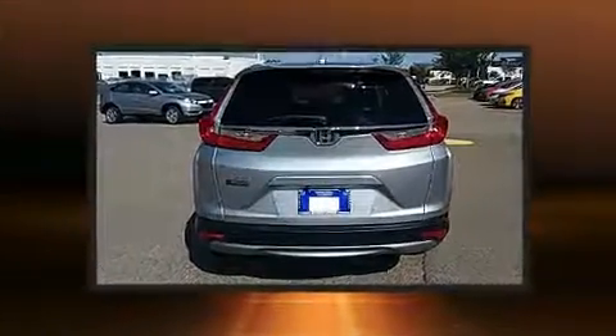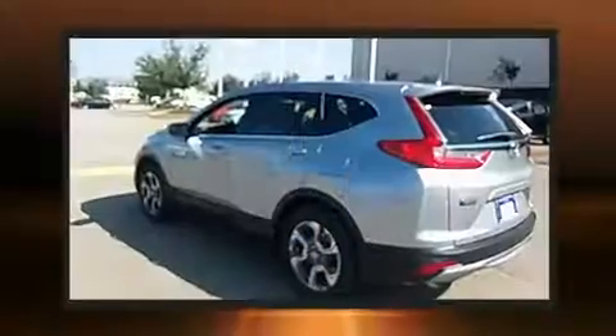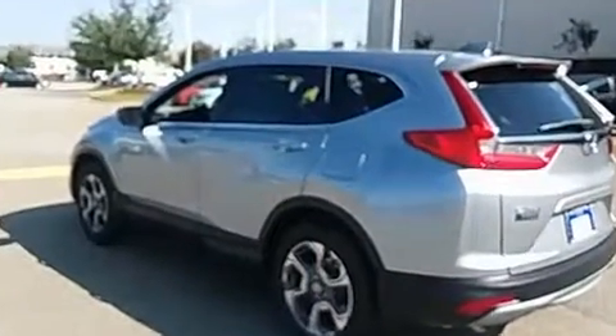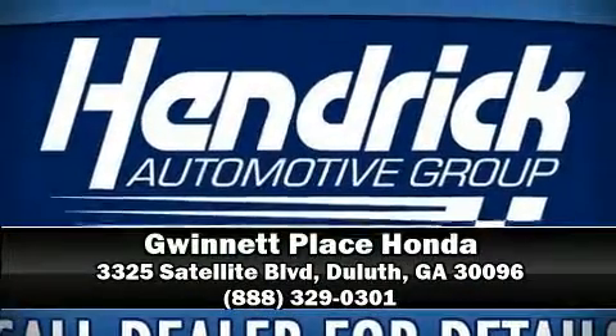Adaptive cruise control maintains a preset distance behind the car ahead of you, simplifying highway driving and enhancing safety. Our sales reps are knowledgeable and professional — we are here to help you.